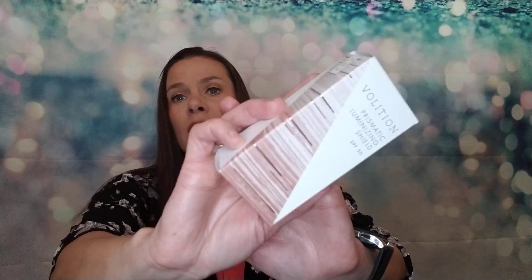Next thing is Volition Prismatic Luminizing Shield SPF 50. I'm always looking for a good sunscreen — I've had so many lately that leave a white cast and I can't wear them at all because my face looks white. But I'll try that. I do like this brand; we got that snow mushroom serum that everybody loved, so I will try their SPF.